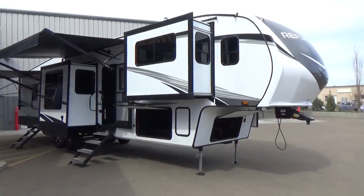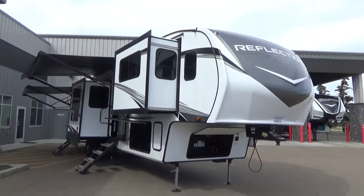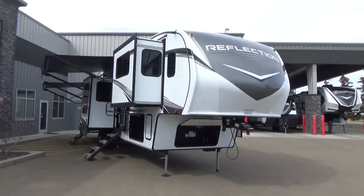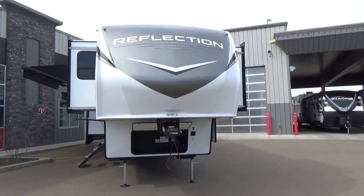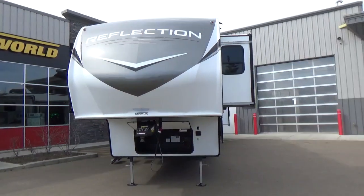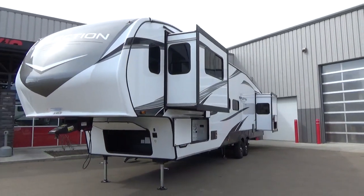Good afternoon friends, Clayton Phillips here again from Woody's RV World in Leduc, Alberta, Canada. I'm excited to announce today the first arrival to our dealership here in Leduc — the all-new Grand Design Reflection. This is a 2023 370 FLS.